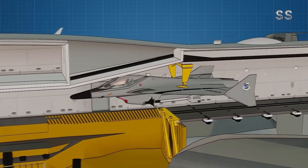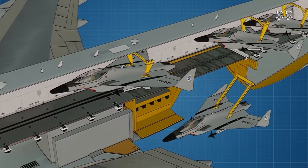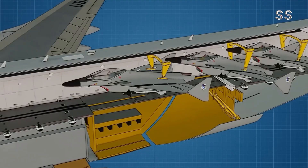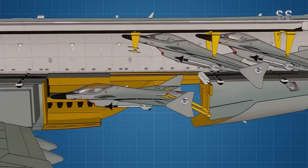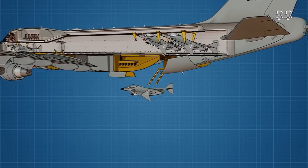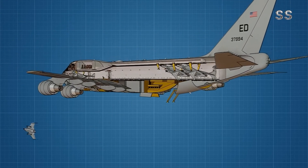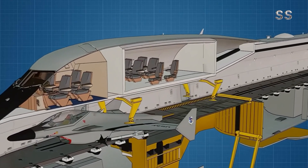However, the B-52J project also faces many challenges. Technical integration, cost control, and schedule delays are all obstacles that need to be overcome. Nevertheless, given that the B-52 is expected to remain in service until the 2050s, this investment could provide the U.S. Air Force with a long-term strategic advantage.